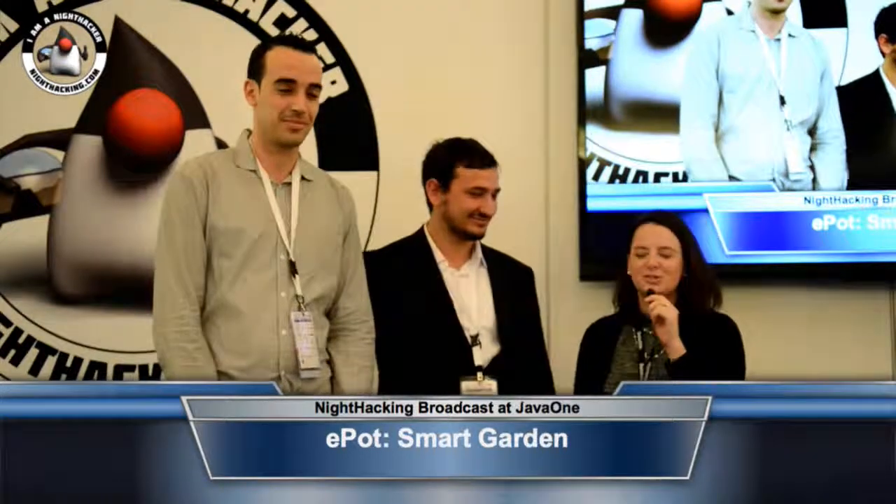Hi everyone. We have a very important announcement to make. We have the first place student team here from the Java IoT developer challenge who did an ePot smart gardening — that was their first place entry. This was a phenomenal entry where they created an application and an object that could monitor an indoor garden, and I'm going to let them tell a little bit more about their entry.